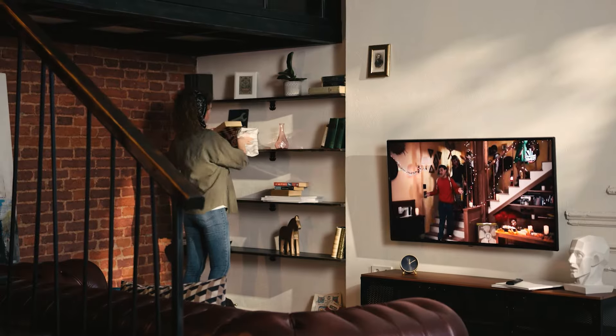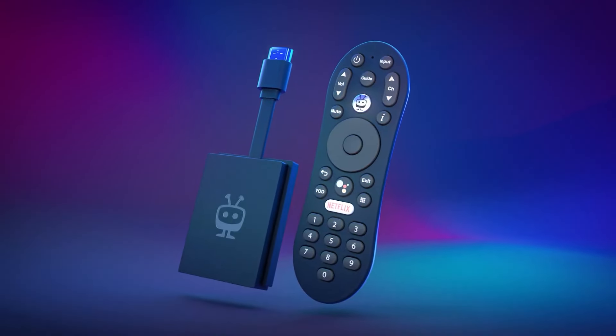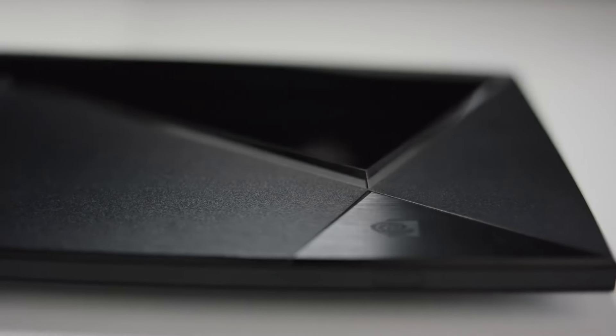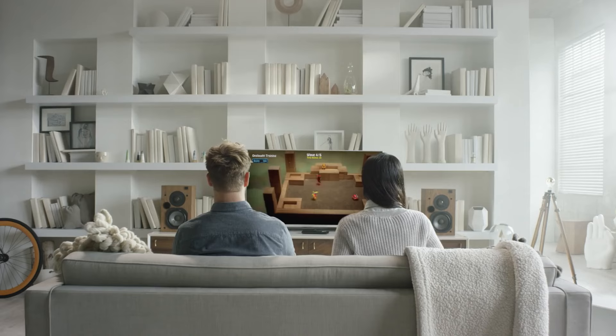And there you have it, folks. Our grand exploration of the top five Android TV boxes of 2024 has reached its triumphant conclusion. We've delved into the powerhouses, the budget-friendly champions, and the champions of specific needs, unveiling a diverse array of devices poised to transform your living room into an entertainment haven.